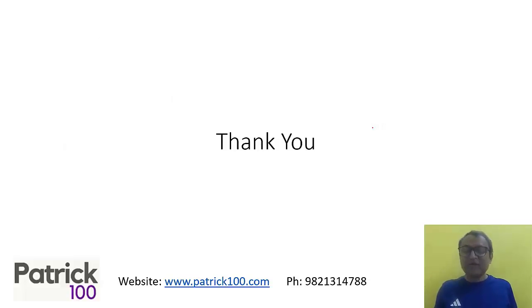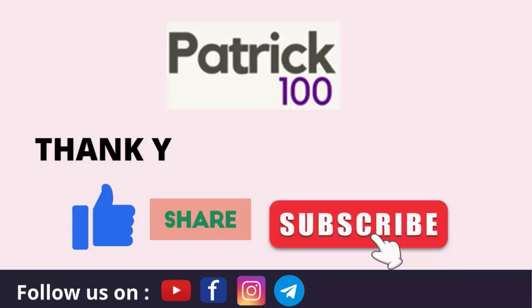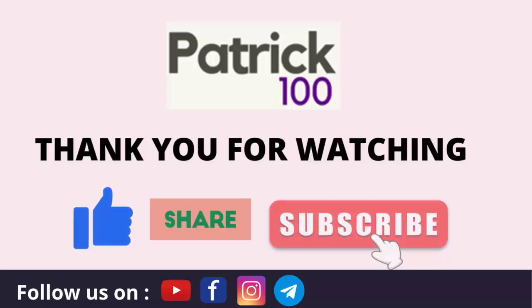I hope this helps. We will come up with more videos to help you with your preparation. Thank you.